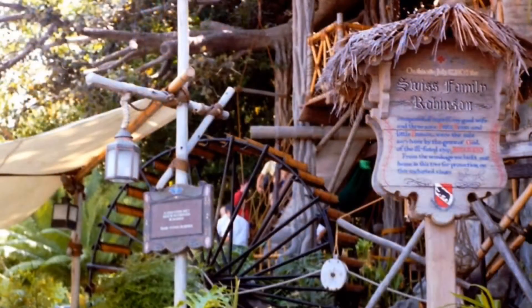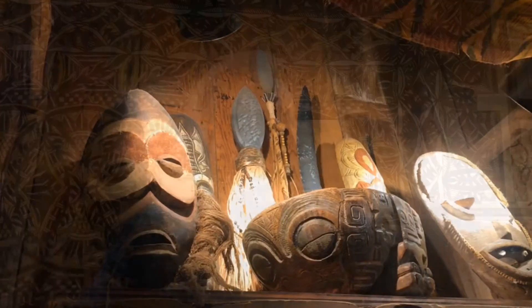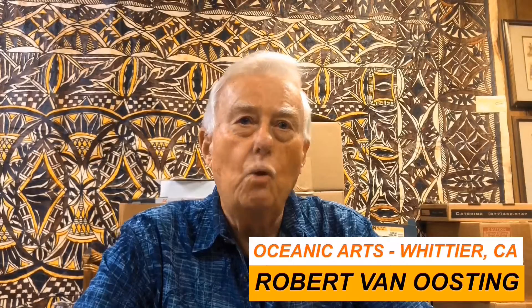We were involved when they had the Swiss Family Robinson structure — we did some of the things for that: queue lines and stuff, artifacts and things sitting around. We used to find a lot of different projects in different areas, you know — old bottles, things like that for Pirates of the Caribbean, or whatever it is. Wonderful.